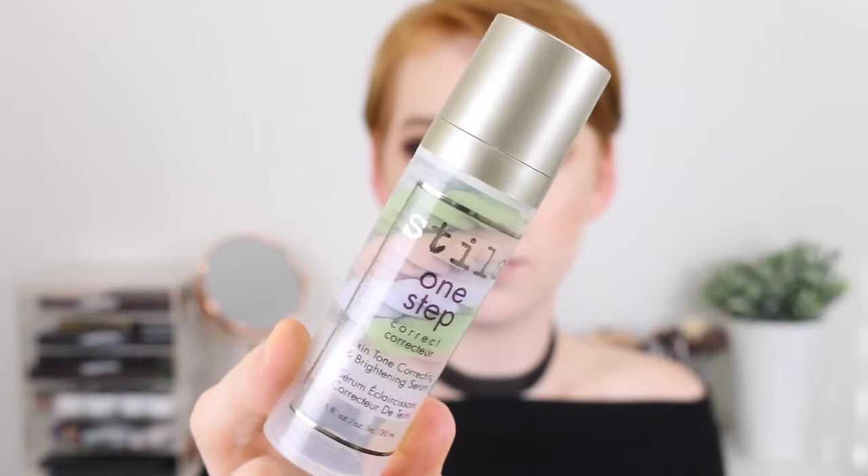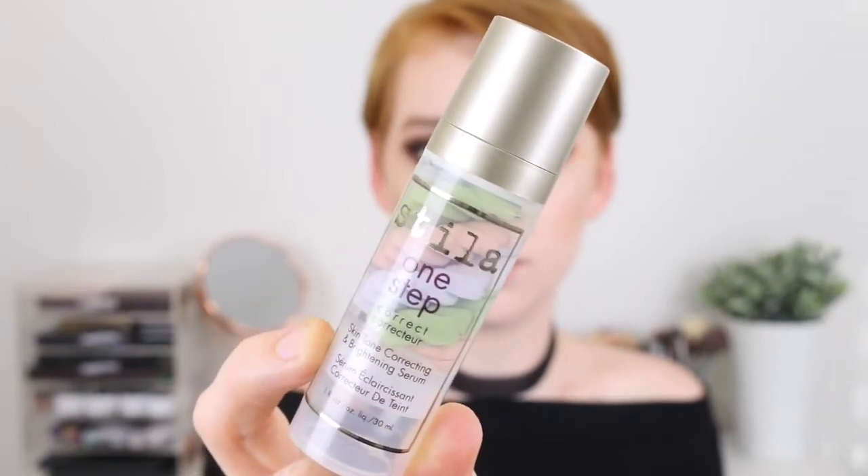The first stop was Mecca and I got a few goodies from there. The first thing is this Stila One Step Correct Primer. This is a skin tone correcting and brightening primer and it comes with three little layers in here. You've got green, peach and lavender. The green is for redness, the peach is for darkness and dark spots, and the lavender is for any sallowness in the face. I've been using this for a couple of weeks now and I definitely think it helps tone down the redness so that when I put my foundation on,